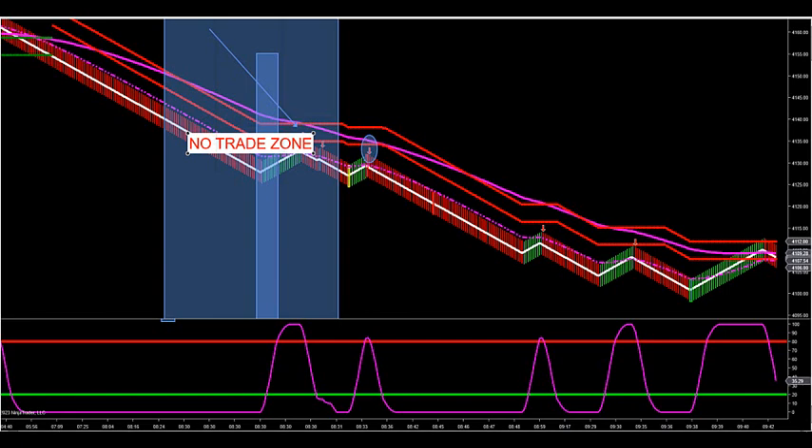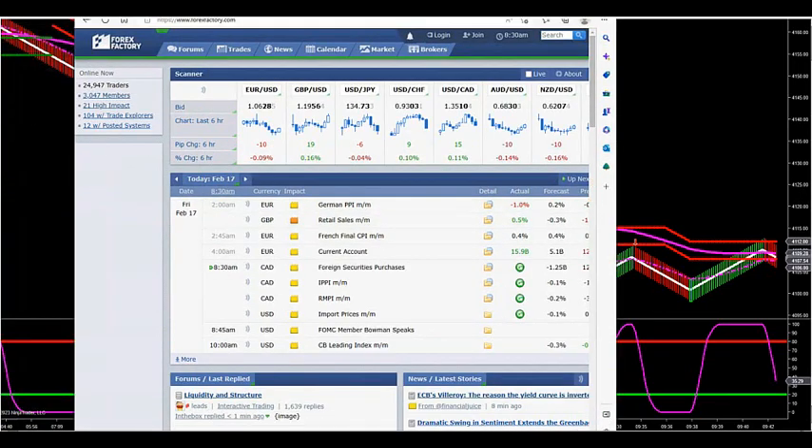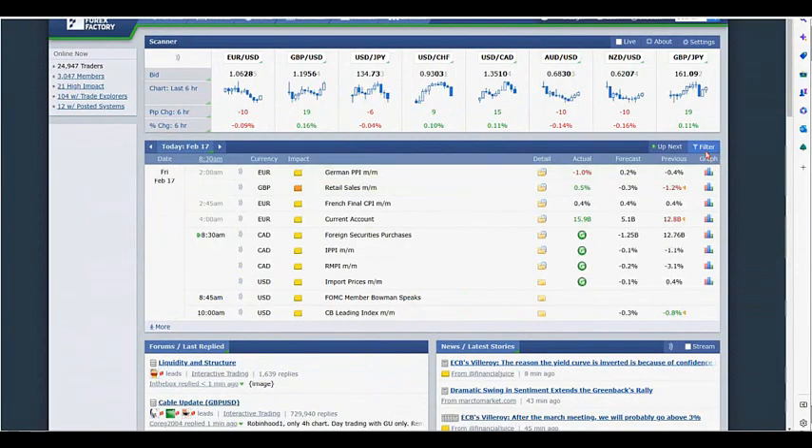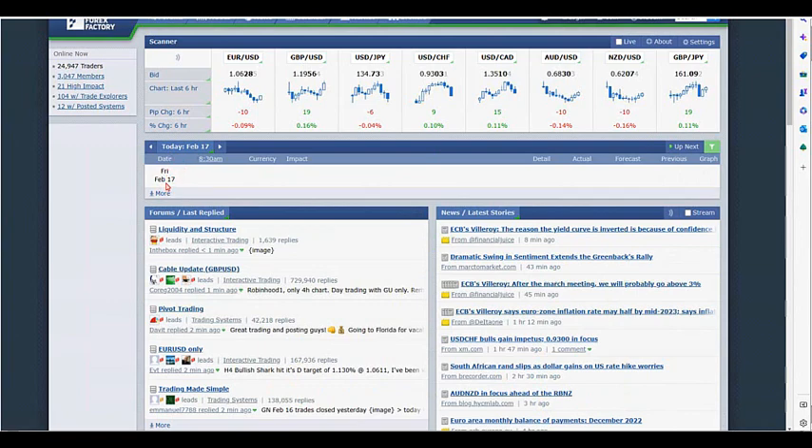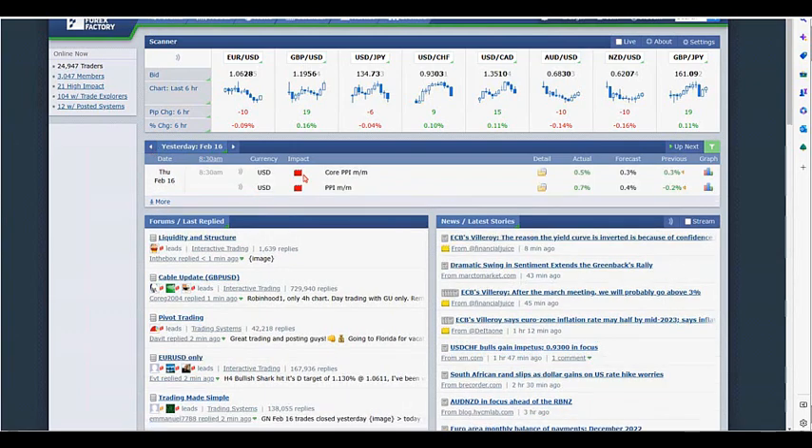I cannot stress this enough — it's a free service. I'm working on having it post directly on the side of your chart every morning when you log in. But for now, you need to go to forexfactory.com before the news. Go to filter, uncheck the yellow, uncheck the orange, uncheck all non-USD currencies, and hit apply filter. You'll see the red-impact news events. Yesterday, Thursday at 8:30 a.m. Eastern, we had the PPI. You don't want to trade the algorithm five minutes before or after that news event.